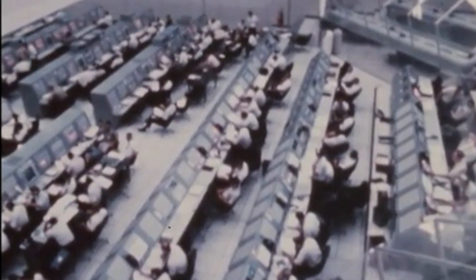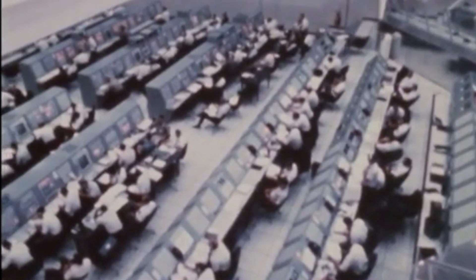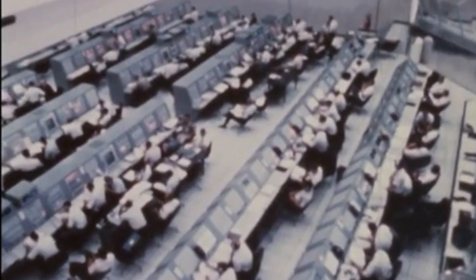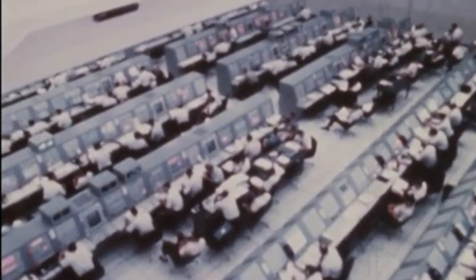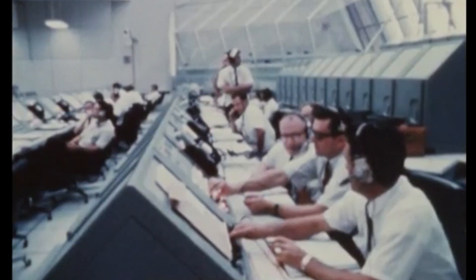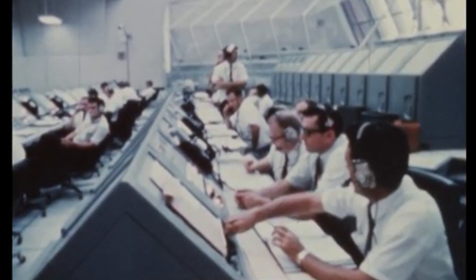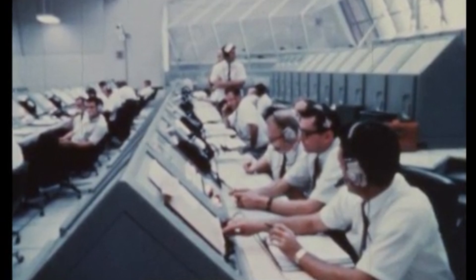We're now holding at the 8 minute mark as planned. The crew feels that they have a workaround to the problem, working around the indication going to the terminal sequencer that the tank has not been pressurized — when actually it had been done manually. T minus 8 minutes and holding. The crew is getting a variety of updates in the spacecraft, updating them on various aspects and the changes to their mission due to this hold period.